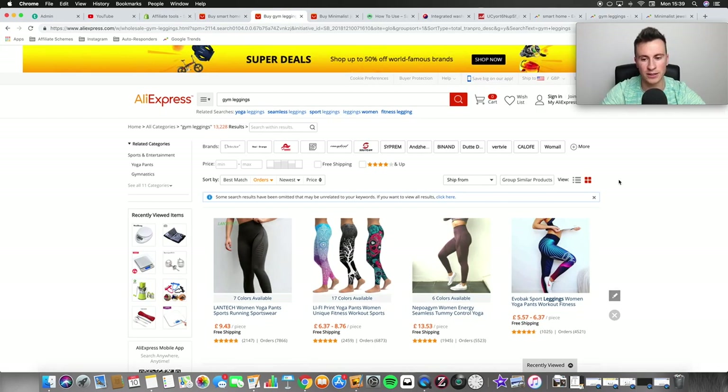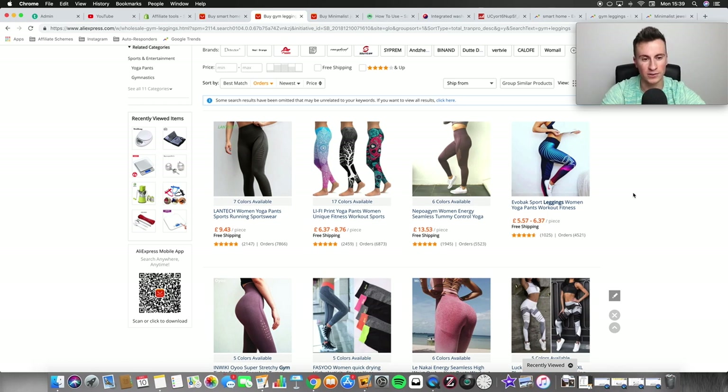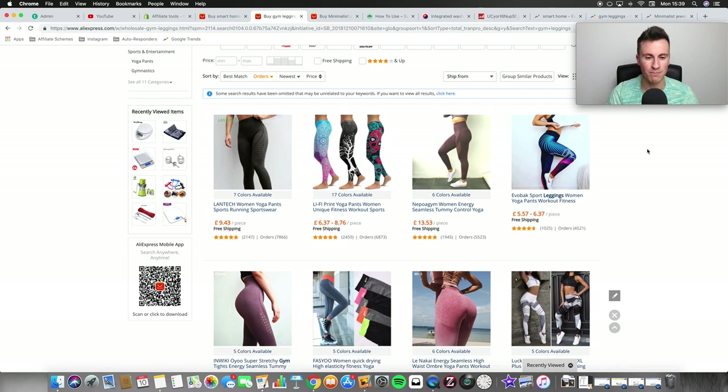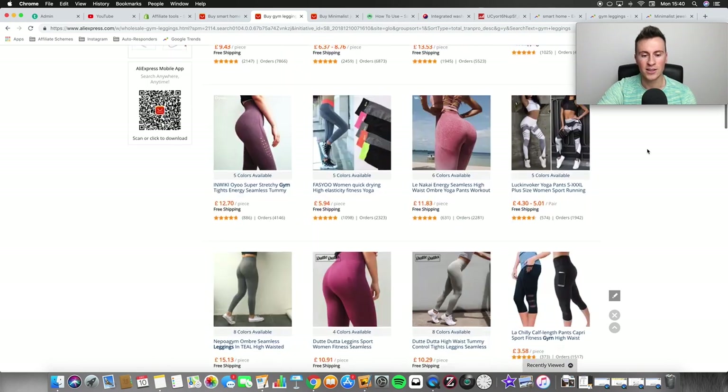On AliExpress the product ideas are fairly straightforward. A younger audience would probably prefer something bold and brash, while an older generation might prefer something more neutral. The reason gym leggings is so good is the potential is absolutely massive. When targeting, you don't just go after fitness in general — there are so many avenues. You can target women interested in yoga, CrossFit, Pilates, bodybuilding. The potential across the fitness niche is just huge.